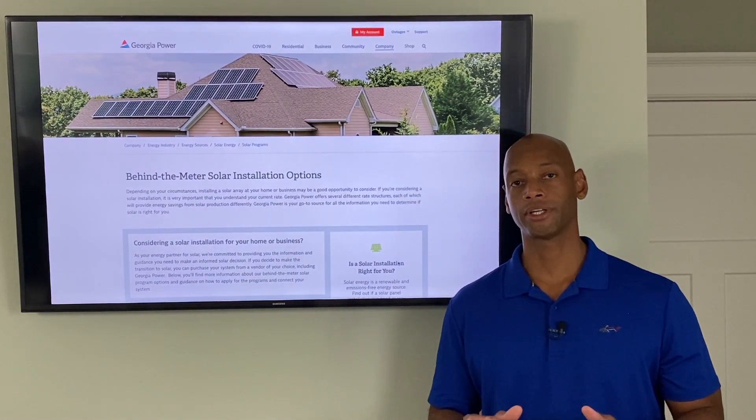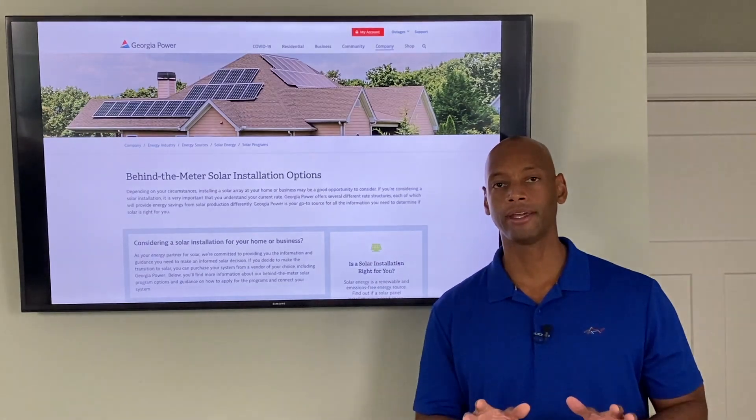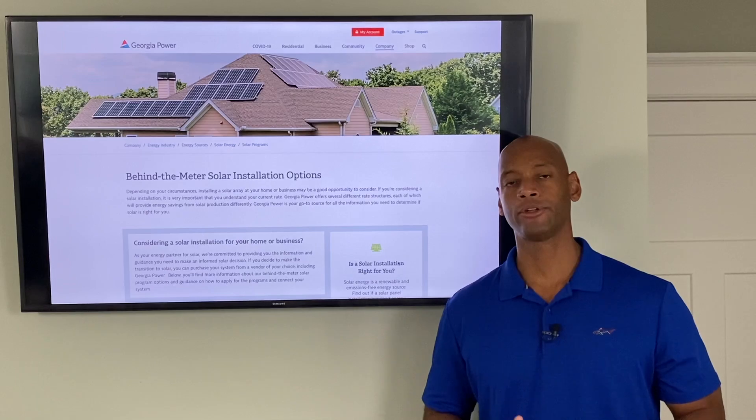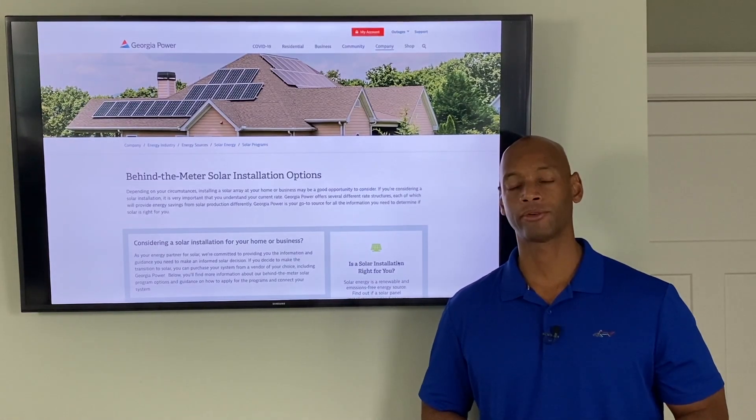If you're a homeowner in Georgia and you're considering installing solar panels on your home, stop right there. You're going to want to watch this video first because I'm going to be explaining how the Georgia Power Solar Program works and how you can get the maximum rebates and benefits.